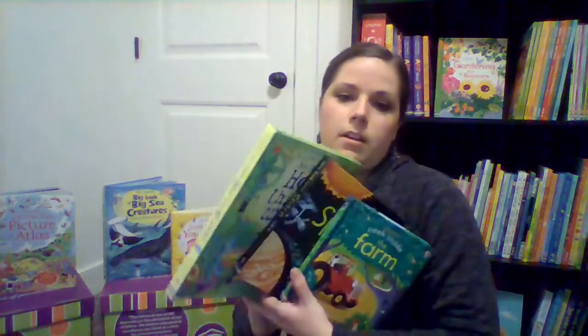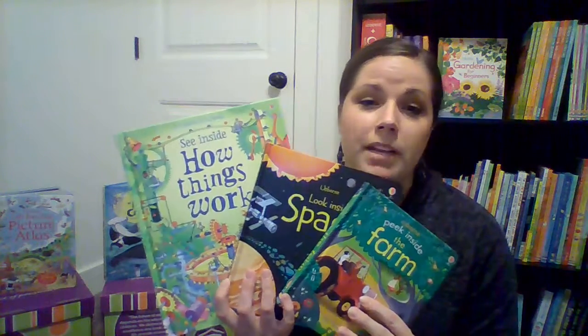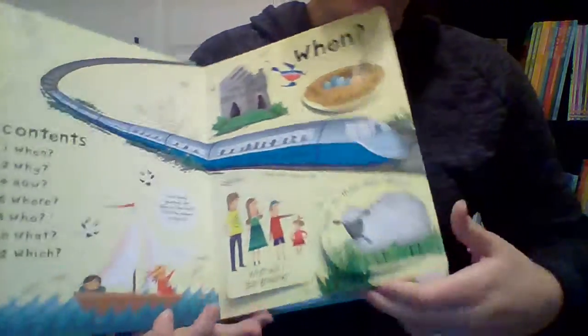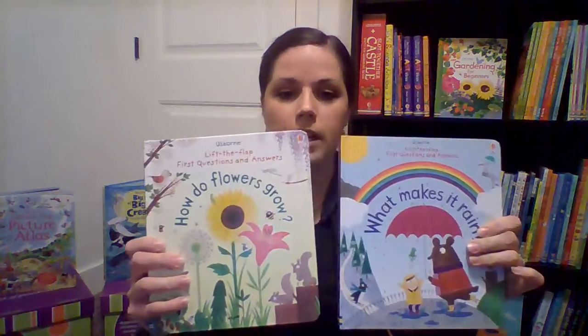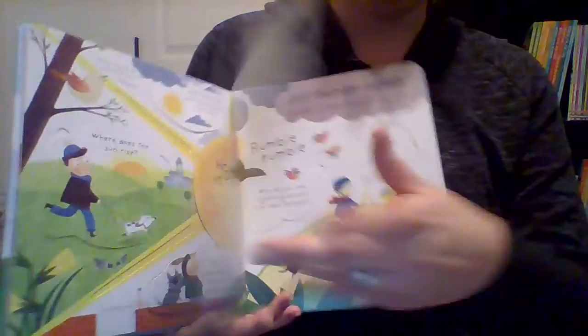Even though these are for different ages — Peek Inside around toddler, Look Inside around four or five, See Inside five and up, then maybe seven and up — my two-year-old loves all of these. You can always introduce them as you think they're ready. We also have lift-the-flap Questions and Answers — there's a general one, and also Your Body, Dinosaurs, The World. Children read a question and lift the flap to get the answer. And we have a new First Questions and Answers series — this brand new one is all about the weather, a little simpler but great info.